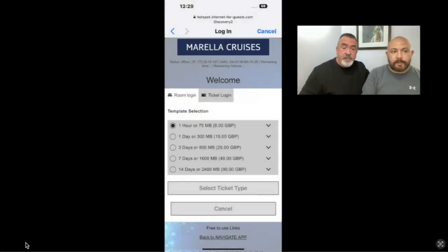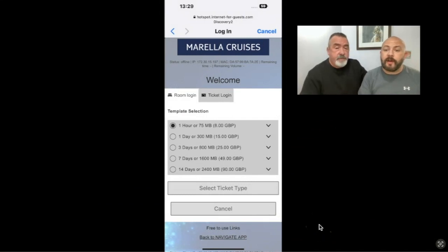Let's have a look at the internet packages you can purchase. As you can see, there are five different packages on offer, all with different time limits and megabytes. Be mindful that whatever package you go with, it states the days on there — for example, if you go for the 800 megabytes for £25, you have to use those 800 megabytes within three days otherwise they'll cut it off.